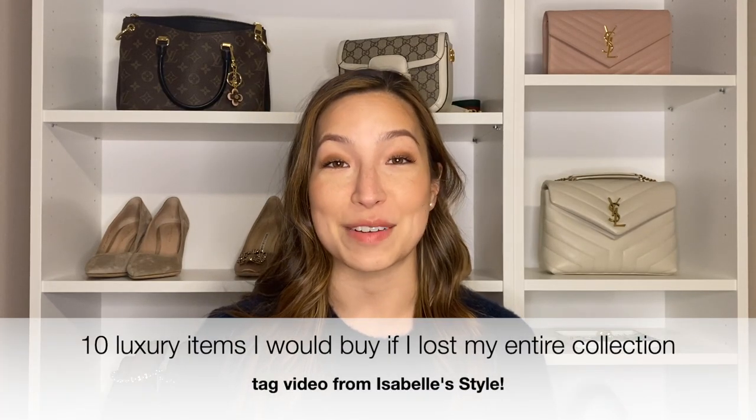Hey guys, I'm Merrick and welcome back to my channel. Today we're doing a tag video from Isabelle at IsabelleStyle talking about if we were to start our collection over today from scratch, what are the first 10 things that we would buy? So if you're interested in hearing more about my thoughts on that, then keep on watching.